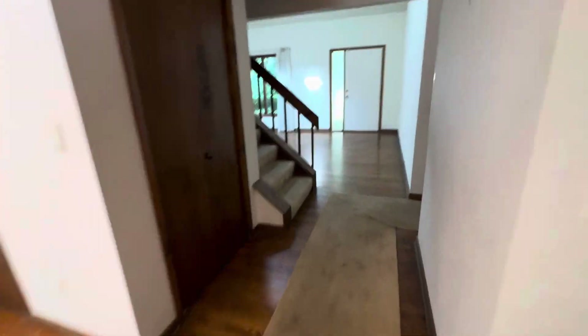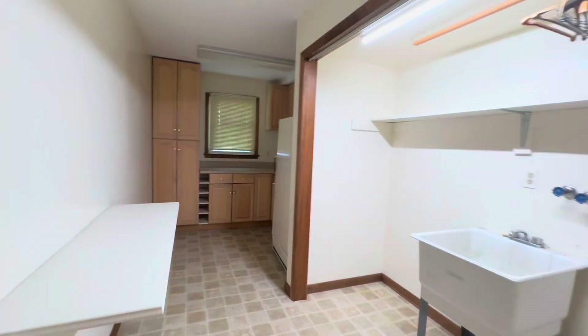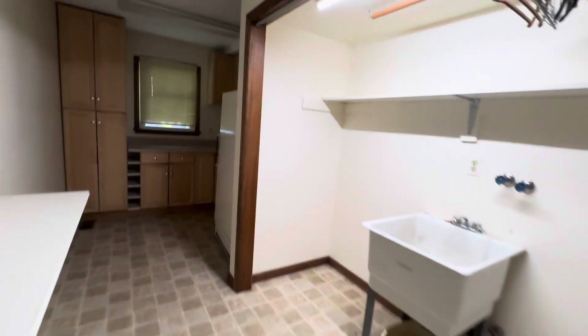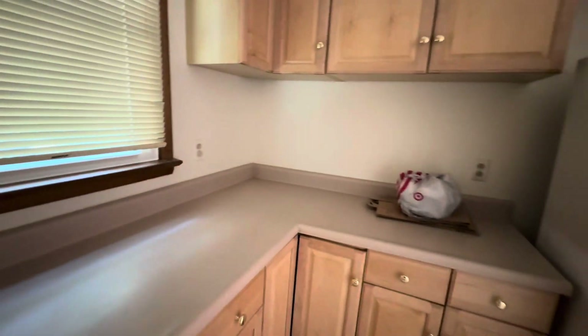It does have modern recessed lighting all throughout. Coat closet here. Nice big oversized two-car garage. You have the half bath, and then a huge laundry room. The washer and dryer go here, along with the extra refrigerator or freezer. It's nice — extra cabinet space.